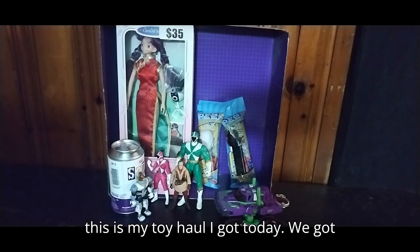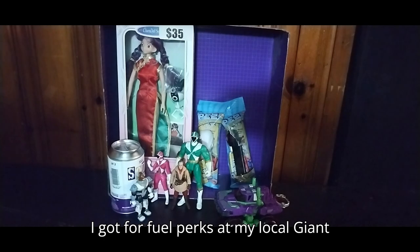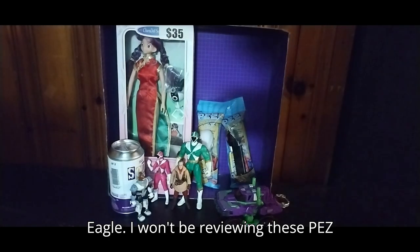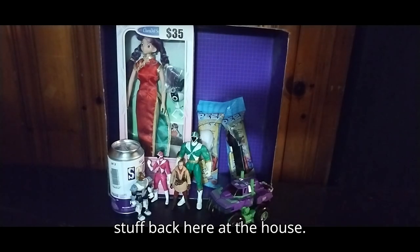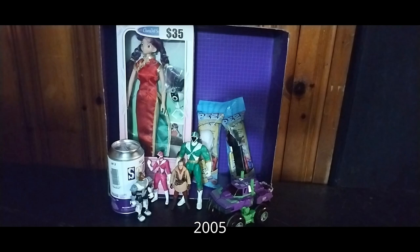This is my toy haul I got today. We got some brand new stuff, got a couple things I got for fuel perks at my local Giant Eagle. I won't be reviewing these PEZ dispensers, but we did get some vintage stuff back here at the house — we got a Transformer Cybertron 2005 Dirt Boss.